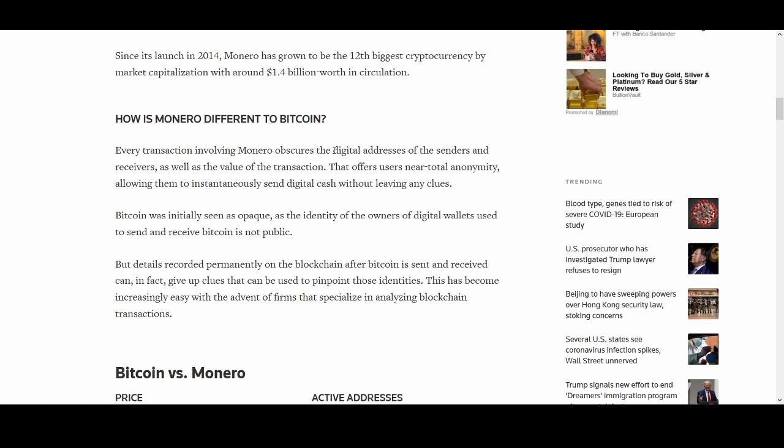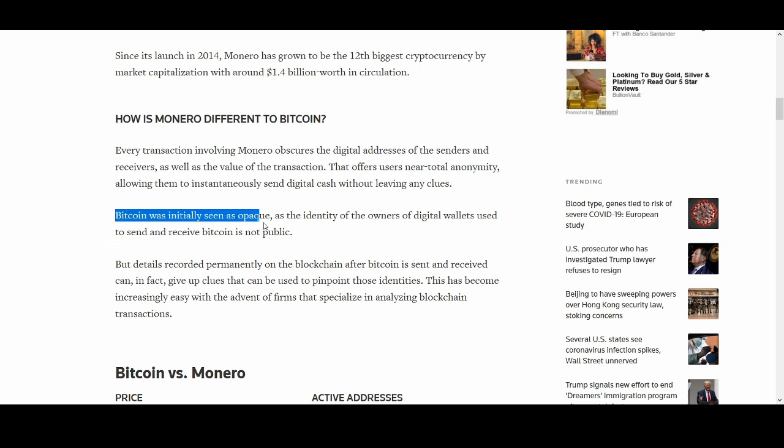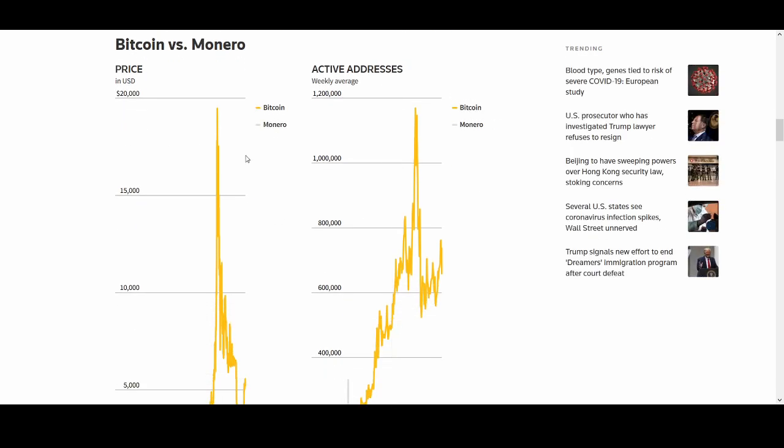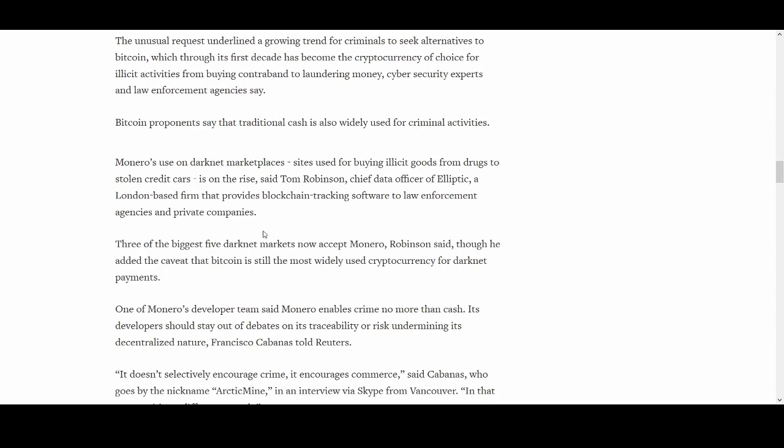Monero obscures the digital addresses of senders and receivers as well as the transaction value. Whereas Bitcoin was initially seen as opaque, the identity of owners of digital assets used to send and receive Bitcoin is not public, but the details are recorded permanently on the blockchain and transaction values are visible. Monero addresses all of this. That's why it's gaining attraction — ransomware actors are using Monero, which isn't the best thing, but it is a different indicator of its effectiveness.